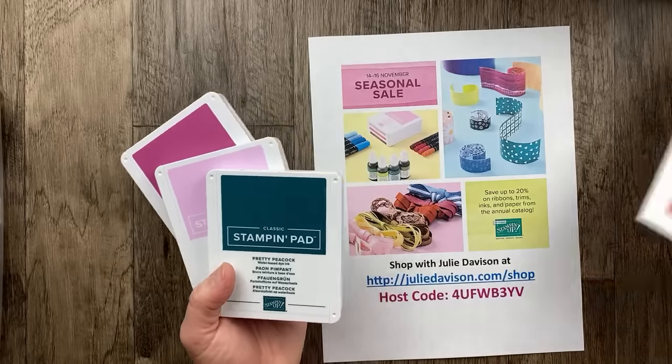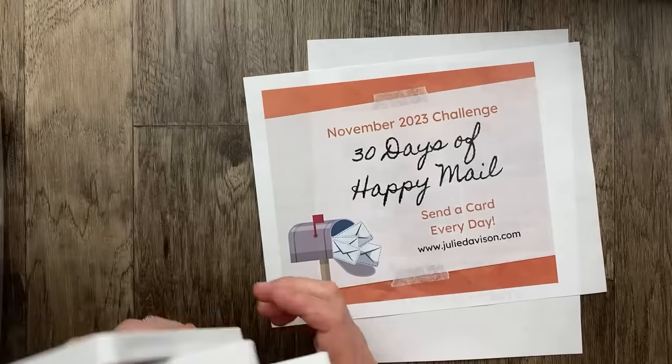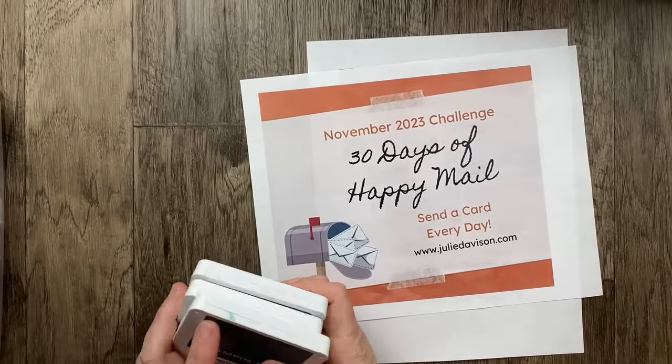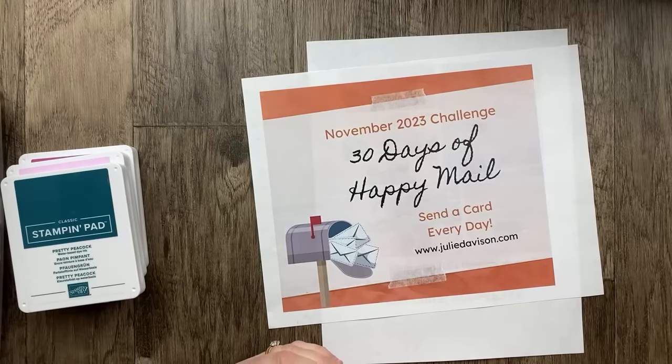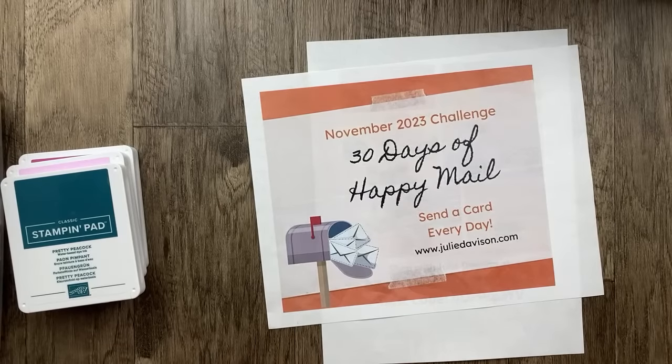I want to ask how you're doing on that 30 Days of Happy Mail challenge. I issued this at the beginning of the month and asked you to join me in sending a card a day every day in November to spread some love and Happy Mail to our friends and family. Yesterday I was reminded of how important it is to reach out, because so many of our loved ones may be dealing with things they don't talk about. So reach out, send some Happy Mail, send a smile, say hello, and connect.